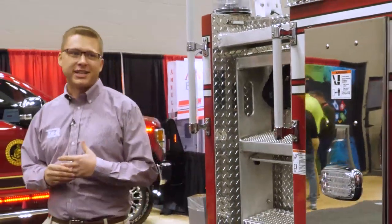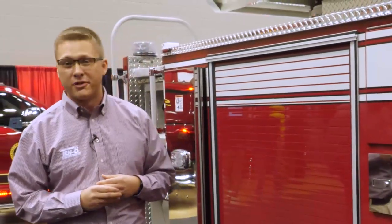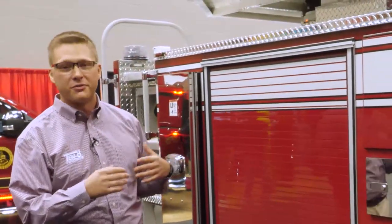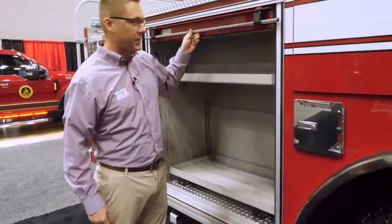From a configuration standpoint, the Tandem Axle 107 gives departments a lot of customization. On this particular unit, they're running 500 gallons of water with 1,000 feet of 5-inch hose and plenty of storage to be able to meet the demands that Douglas County is going to see.